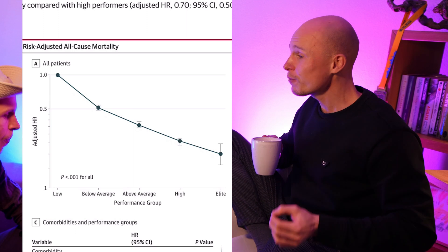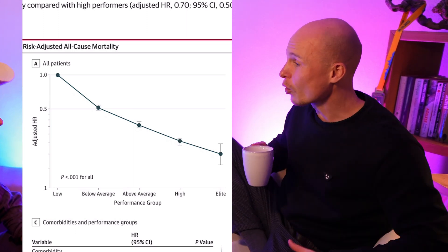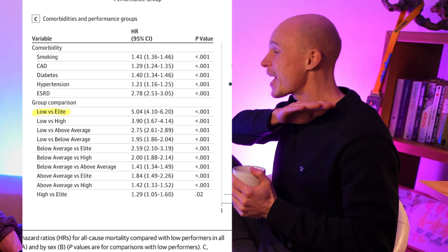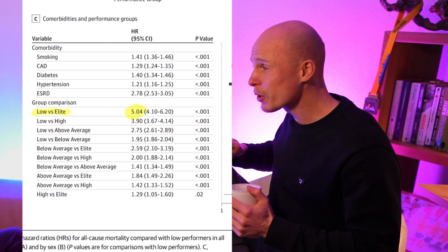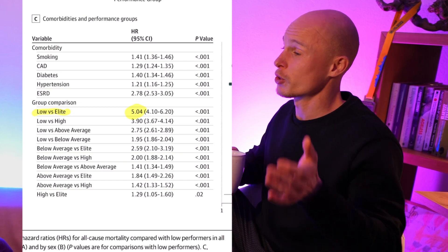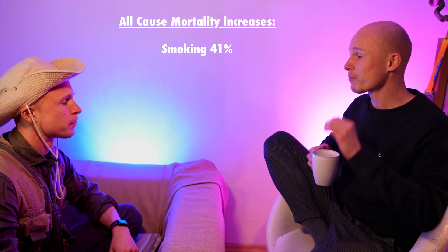This study found that if your VO2 max ranks in the low group, you are about five times more likely to die at any point in time from any possible cause than someone in the top 2.5 percent for your age and sex.